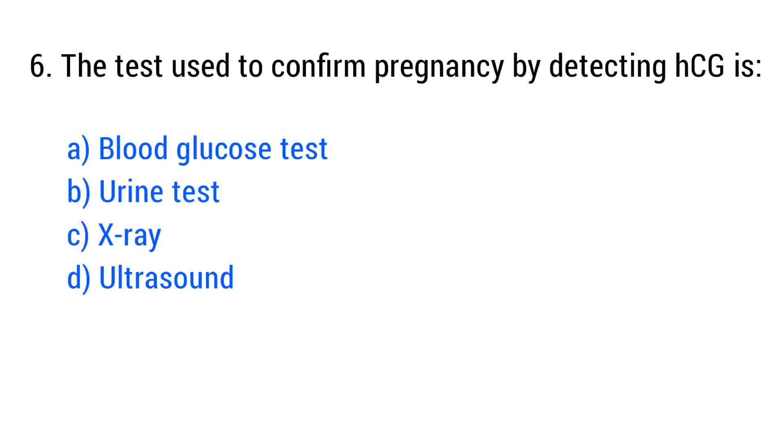Question No. 6. The test used to confirm pregnancy by detecting HCG is? The right answer is Option B: Urine test.